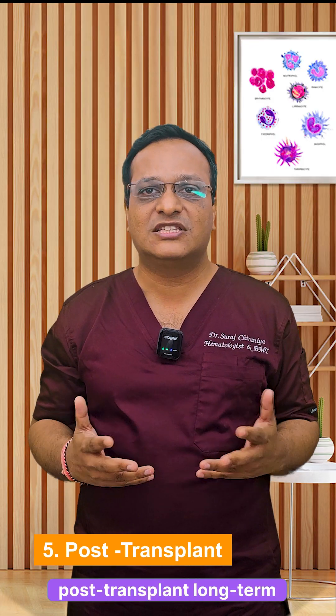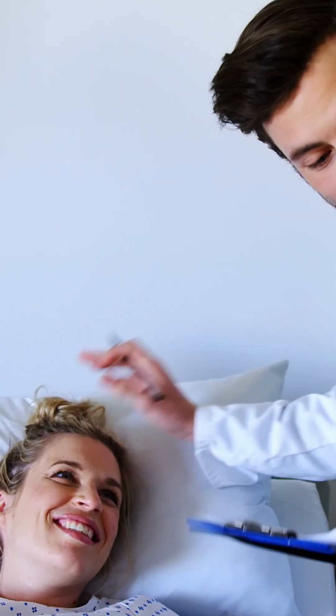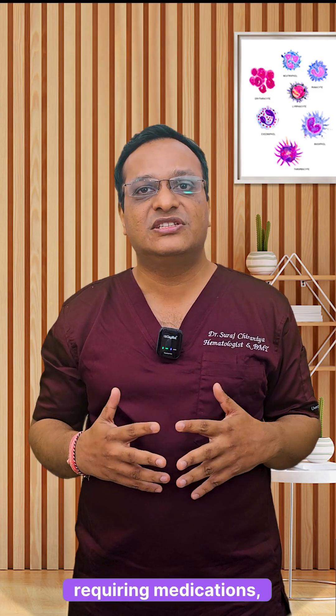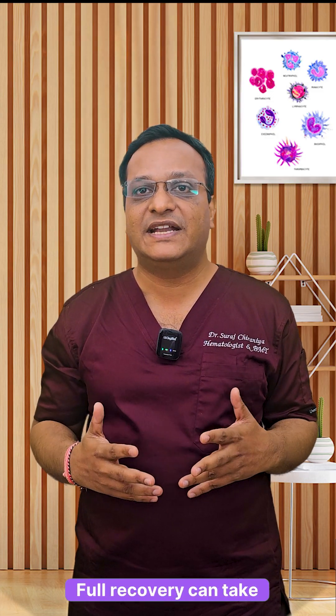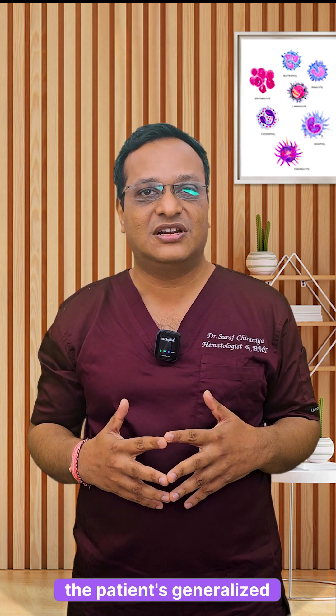Fifth is the post-transplant long-term recovery phase. After the transplant, the immune system remains weak for several months, requiring close monitoring, medications, and follow-ups. Full recovery can take six months to a year or more depending on the patient's overall condition.